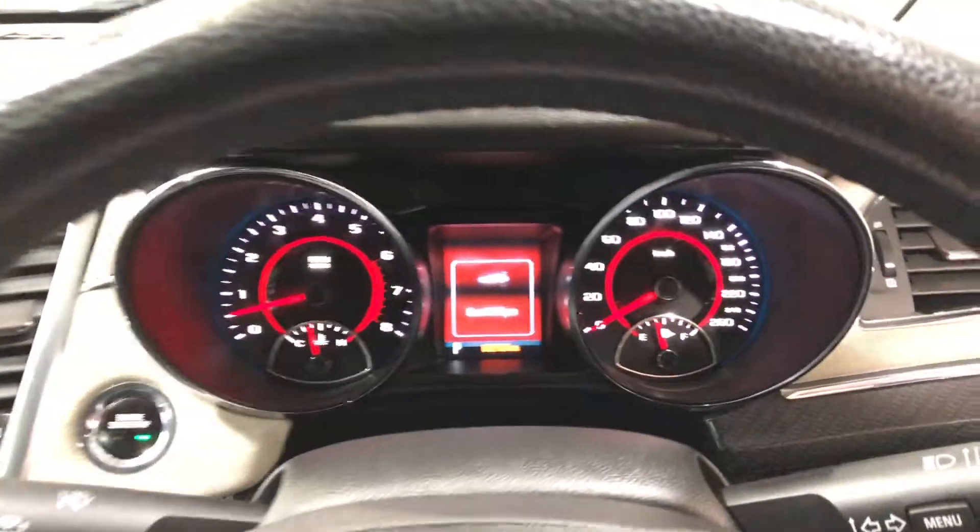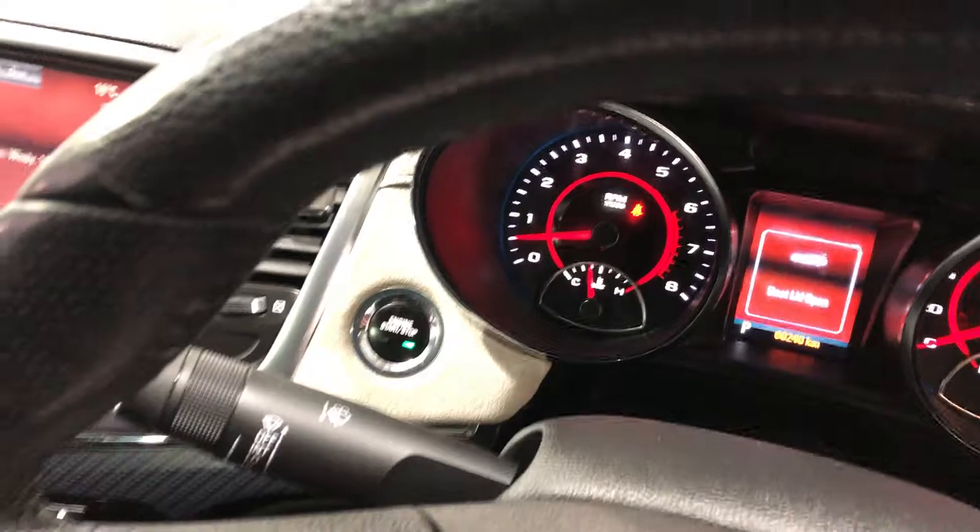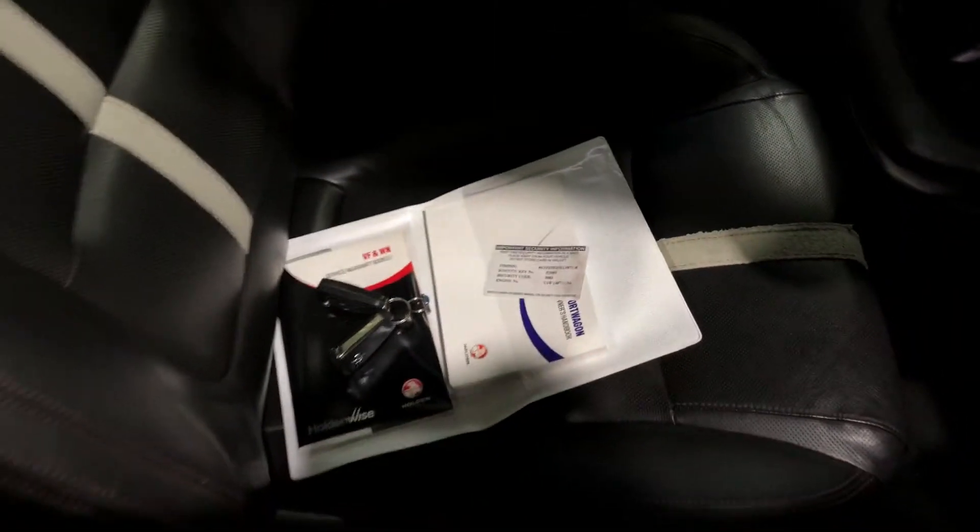This car has only travelled 60,000km on the clock. There's also a push button start with two sets of keys and a full set of books.